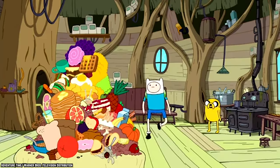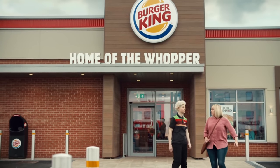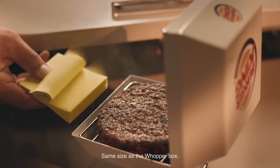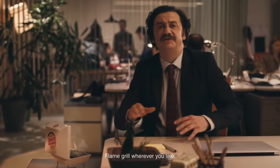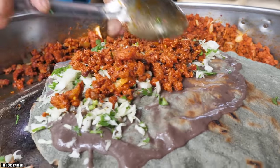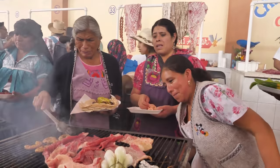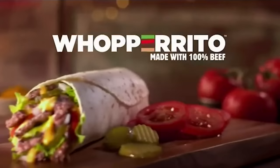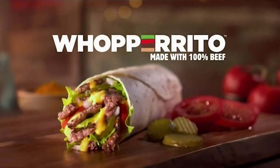The Whopperito. Burger King is most known for its signature burger, the Whopper, but like most fast food chains, BK likes to play around with the menu in an effort to increase sales. Everyone knows that Mexican food is popular in America, so it made sense that Burger King would try to come up with some Mexican food themed menu items. The Whopperito consists of most of the ingredients of a traditional Whopper burger, but uses a soft tortilla instead of a bun.